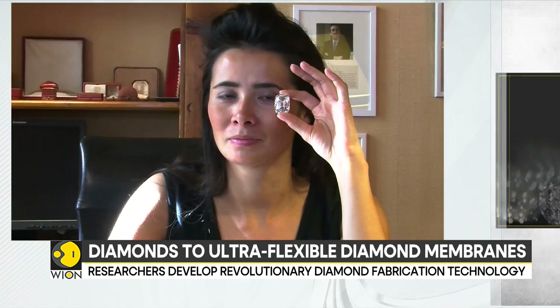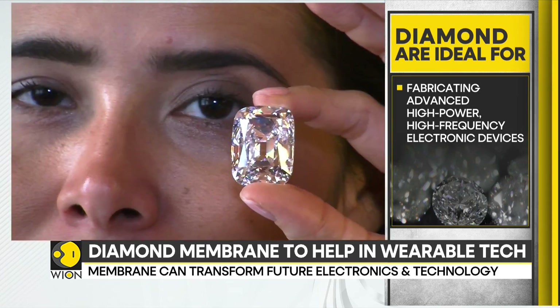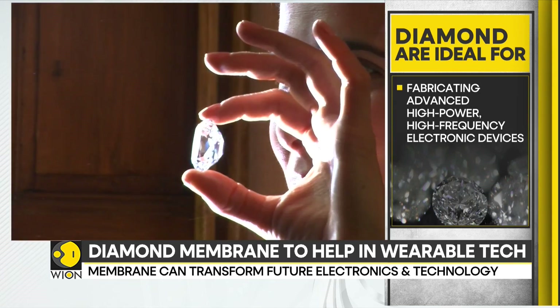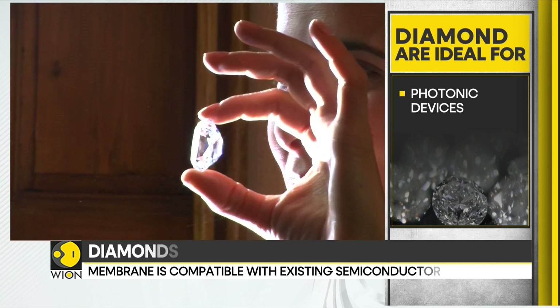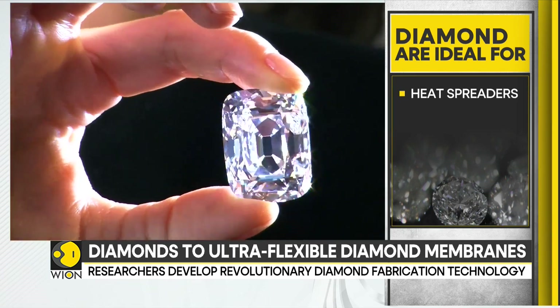These properties make diamonds ideal for fabricating advanced high-power, high-frequency electronic devices, photonic devices, and heat spreaders to cool high-power density electronic components, such as those in processors, semiconductor lasers, and electric vehicles.